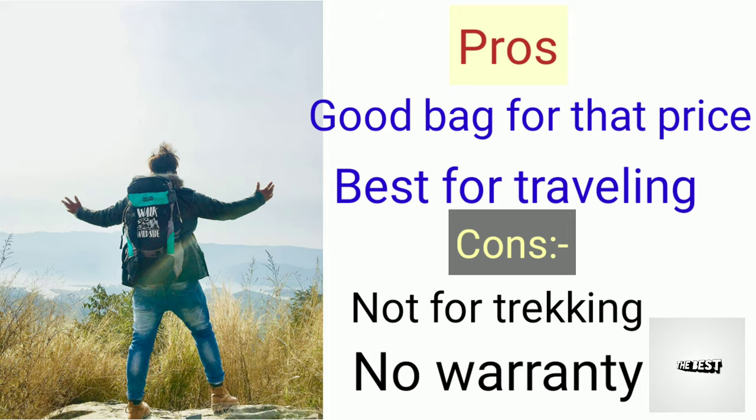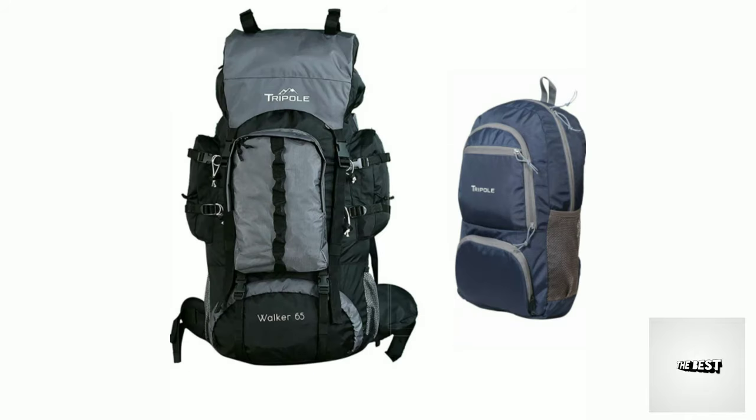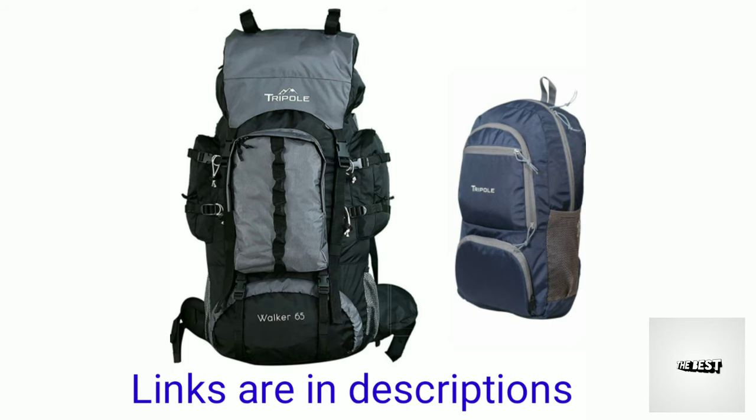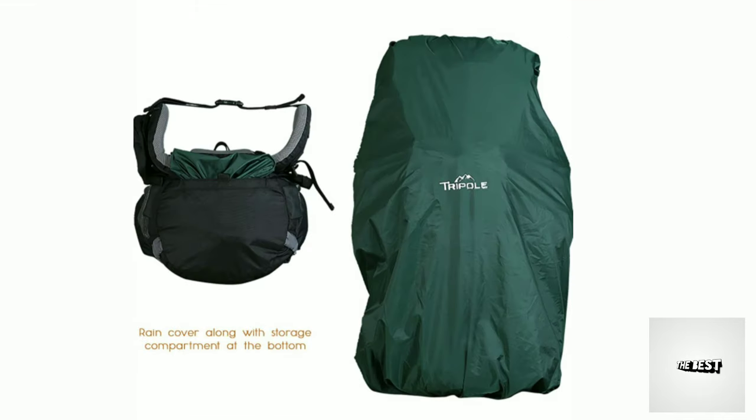The 6th one is Triple. The links are in the description box. The specifications: cost is 2,700 rupees, warranty is 3 years, and capacity is 65 liters.